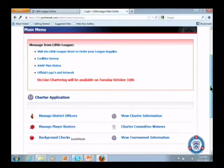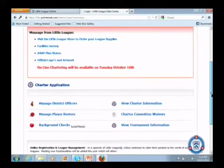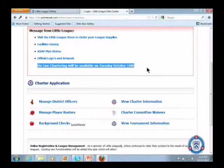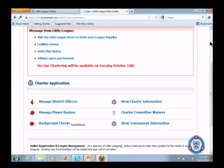At the top of the data center you see where we have messages from Little League. We've put some links up there and we can change this at any time, which is different than the old data center where we had to put a request in to our partner. Just this afternoon I put a message up there that says online chartering will be available on Tuesday October 16th. So next week we will open up online chartering and leagues will be able to start chartering.